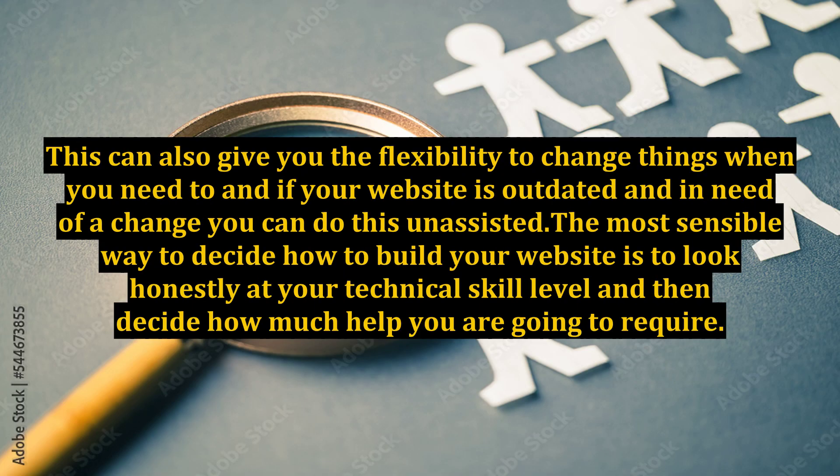This can also give you the flexibility to change things when you need to, and if your website is outdated and in need of a change, you can do this unassisted. The most sensible way to decide how to build your website is to look honestly at your technical skill level and then decide how much help you are going to require.